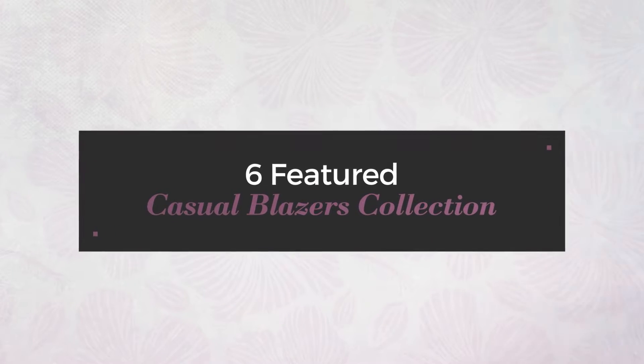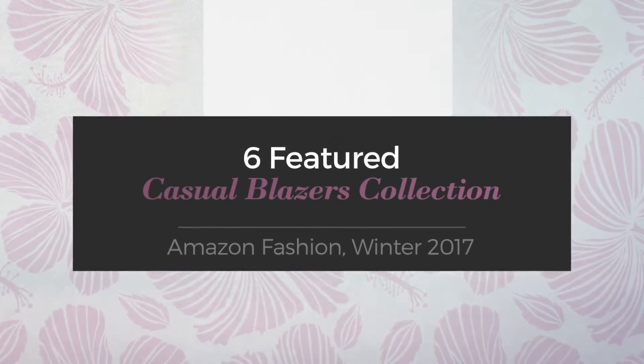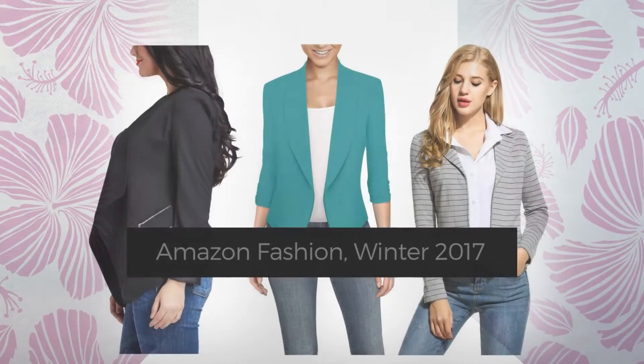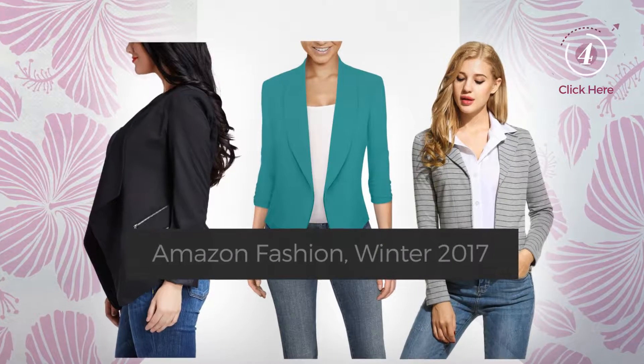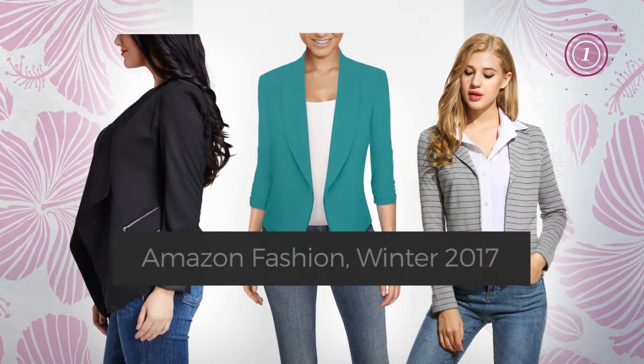6 Featured Casual Blazers Collection, Amazon Fashion, Winter 2017. At any time, click the circle and get the details about your favorite blazers.